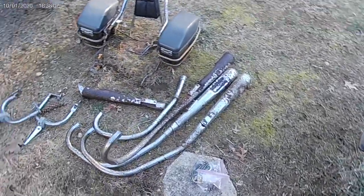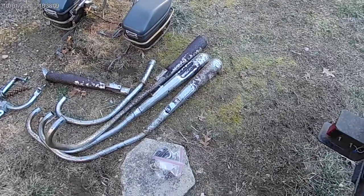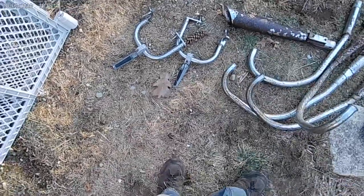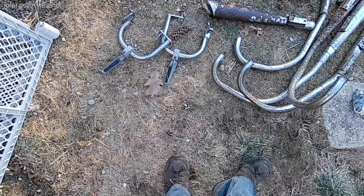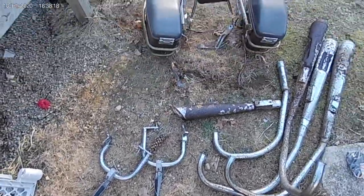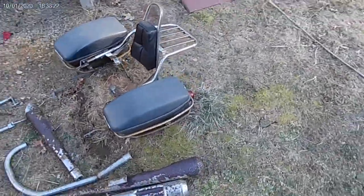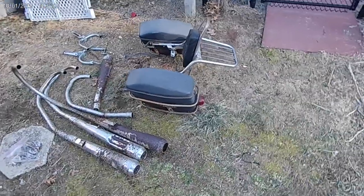Here's the mess of parts — the exhaust all off, pretty bad. Extension pegs off, the crash bar, the side bags which I'm not a big fan of, and the sissy bar — not my style.